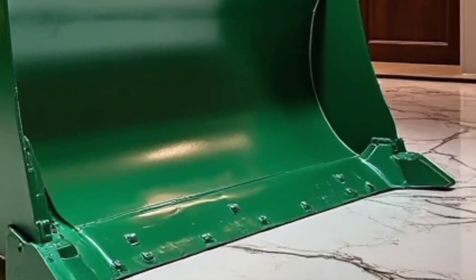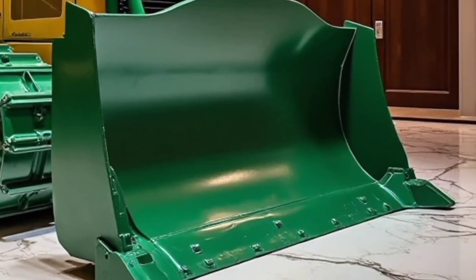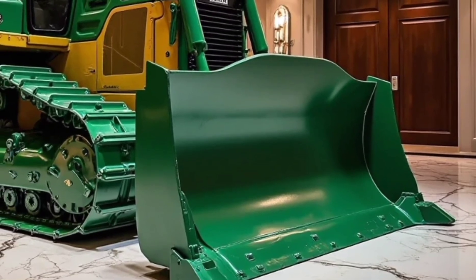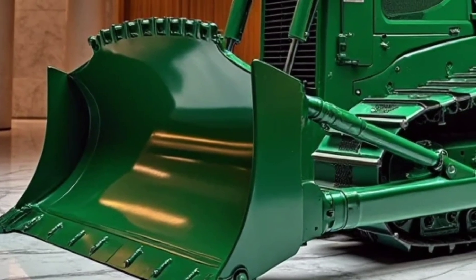Built with reinforced steel structures, heavy-duty undercarriage components, and a redesigned blade system, this bulldozer can handle the most demanding construction, mining, and infrastructure projects. Maintenance is also easier, thanks to smart monitoring systems that alert operators of any issues before they become problems, reducing downtime and extending the life of the machine.